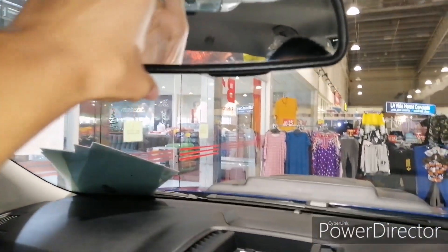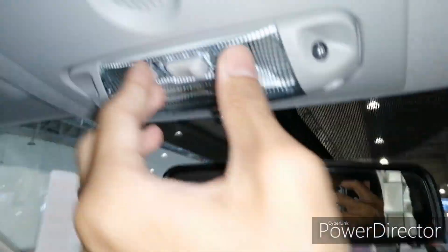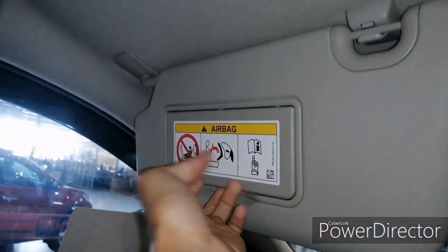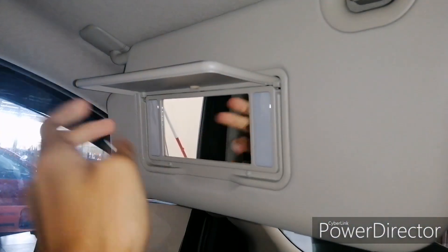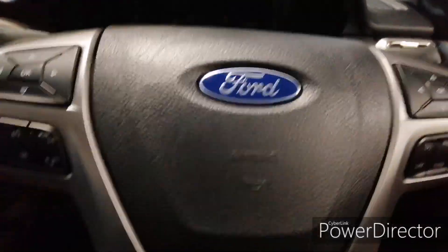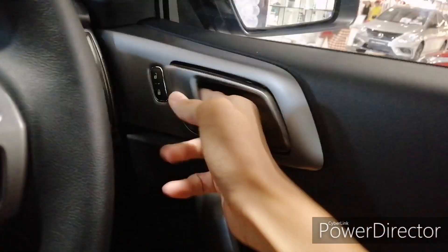You get an auto-dimming rearview mirror, interior lighting, and a sunglass holder up top. There are also lights for both the passenger side and driver side. Up here you also get a speaker.